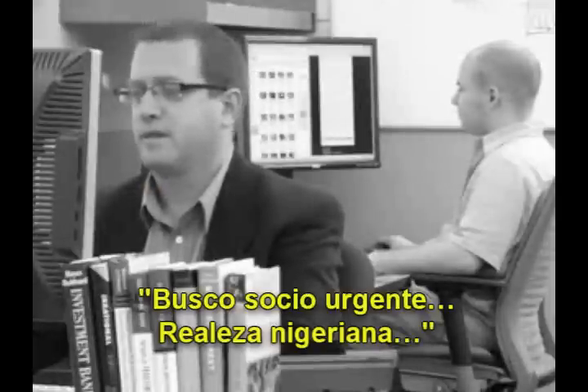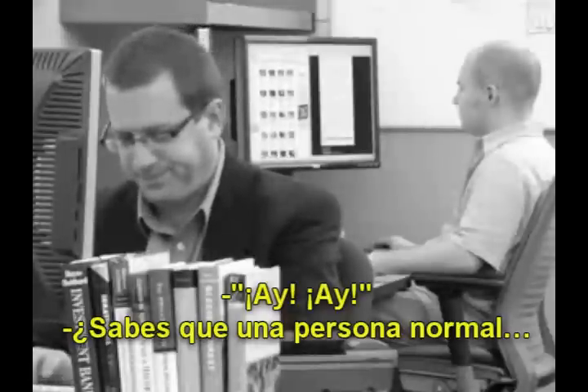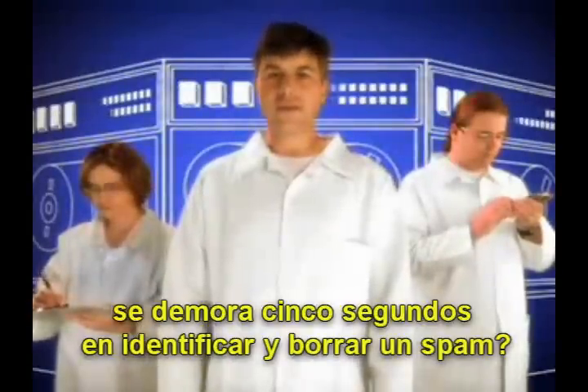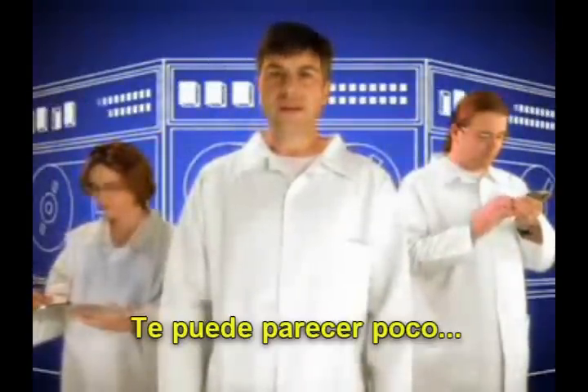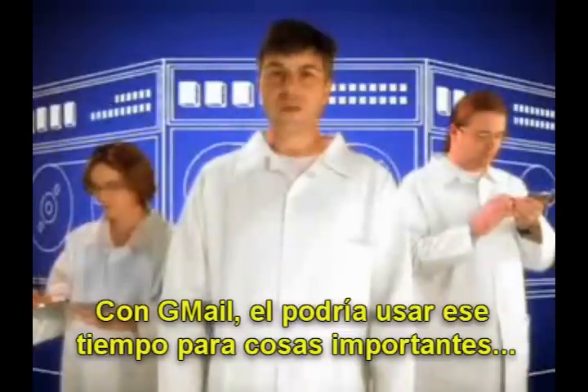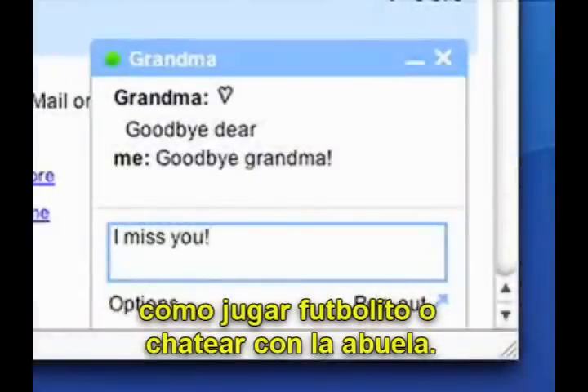Request for an urgent business relationship? Nigerian royalty? Oh, man. Did you know it takes the average person five seconds to identify and delete a single spam message? That may not sound like much, but all those seconds add up. If that office guy had Gmail, he could use the time he currently spends on spam doing something important, like playing foosball or IMing his grandma.